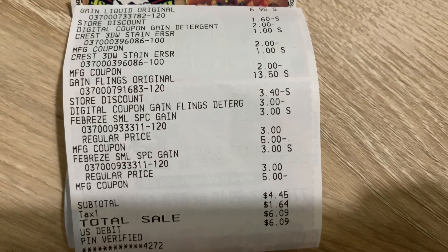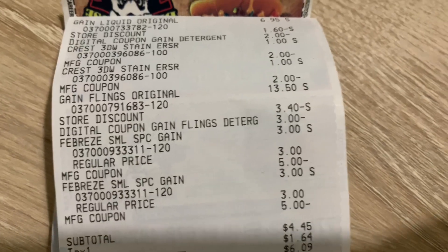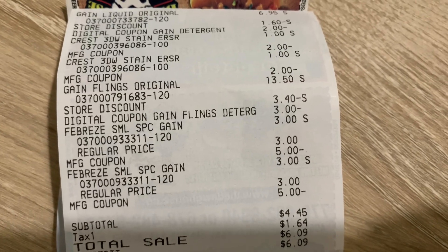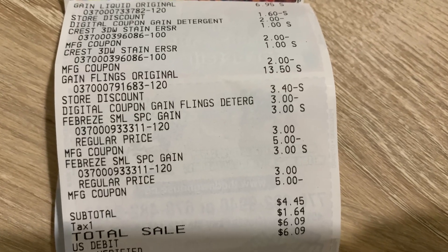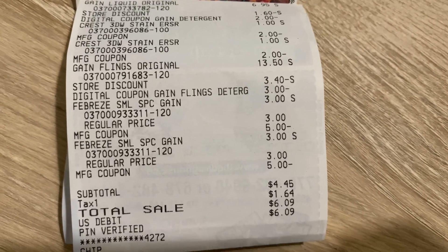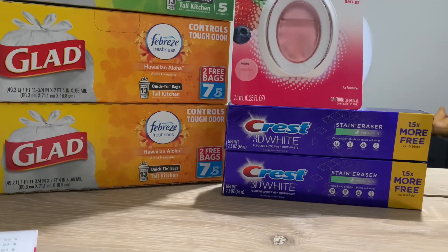Here's my receipt for the second purchase. It's an identical purchase except I switched the Febreze Small Spaces to the UV Wild Berries scent instead of the game scent because they were out of stock. The Gain liquid laundry detergent was $6.95, two Crest toothpastes for $1 each, the Gain Flings, and two Febreze Small Spaces. All paper coupons, overage, and digital coupons came out perfectly fine, and the subtotal was the same — $4.45.